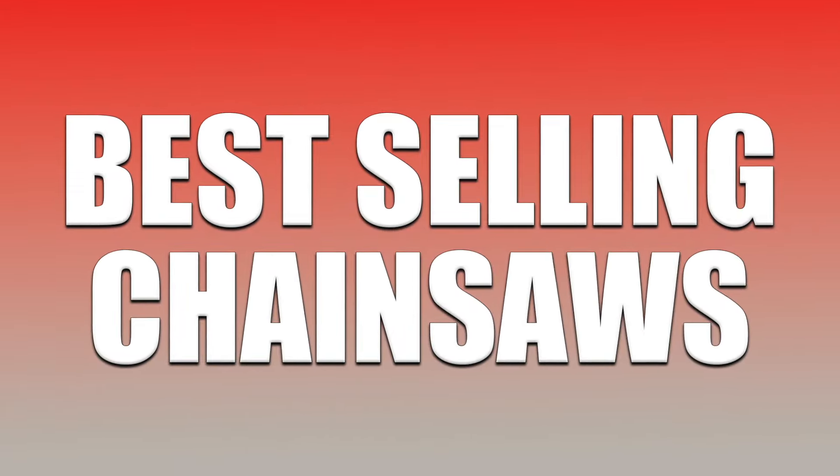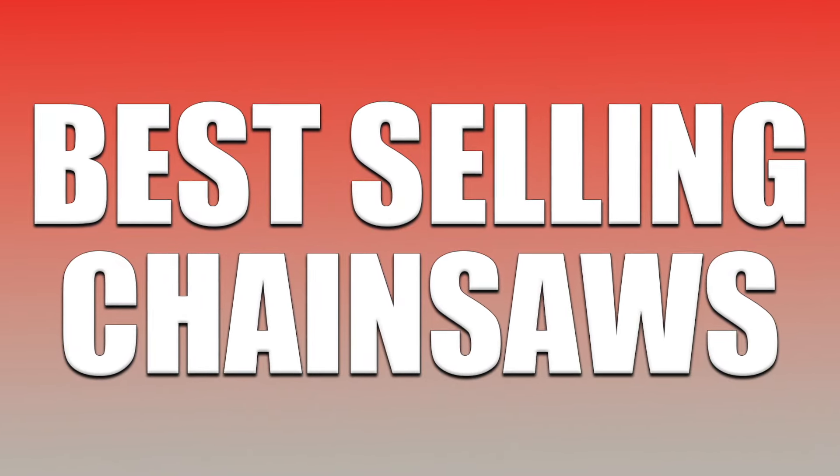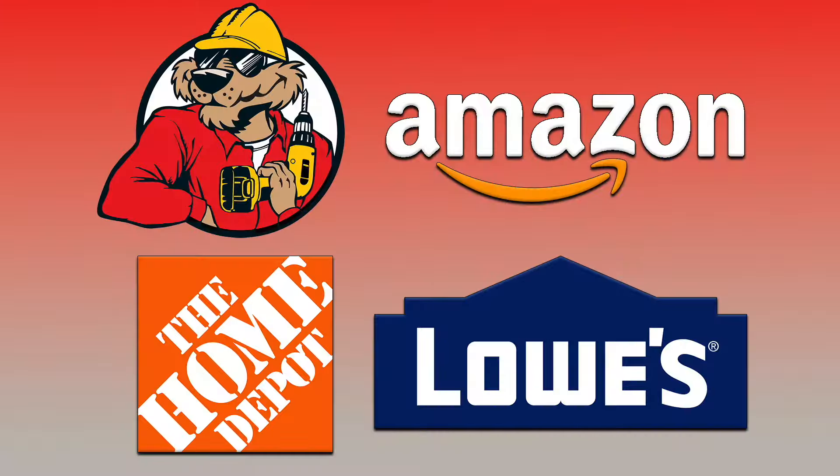The other thing you might want to consider when buying a battery-powered chainsaw is to find out what other people are buying in high volumes. So we took Amazon, Acme Tools, Home Depot, and Lowe's, and evaluated what are the top three selling battery-powered chainsaws for each. Here are those lists for you to take a look at.